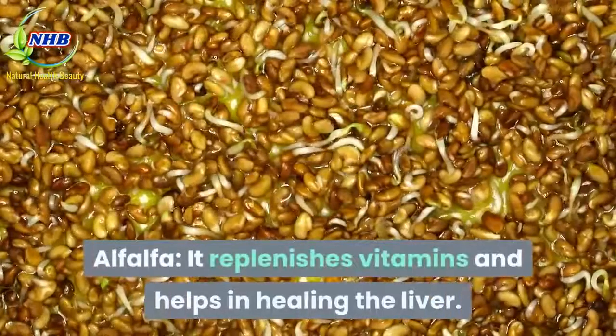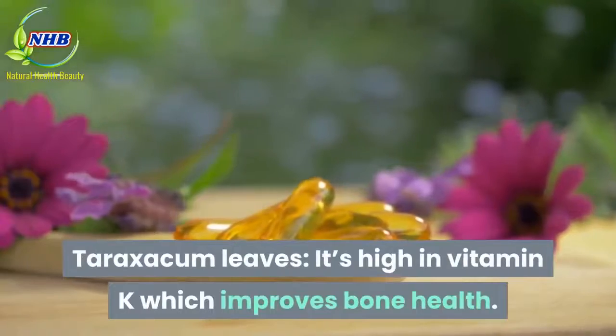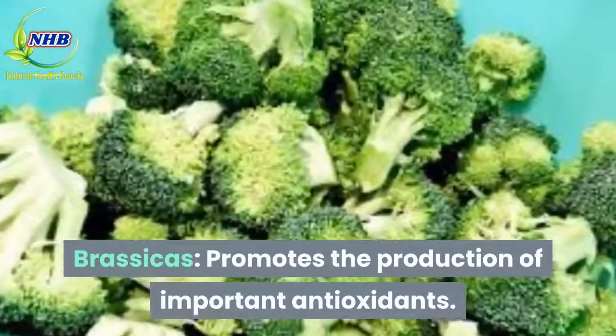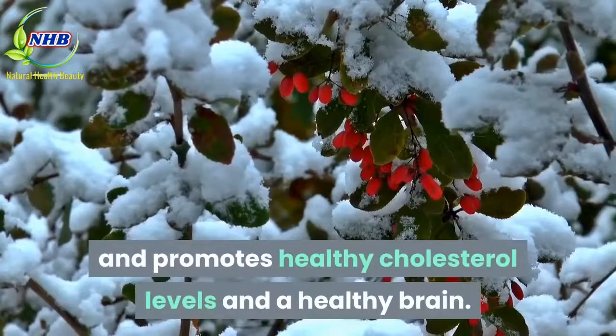Alfalfa replenishes vitamins and helps in healing the liver. Taraxacum leaves are high in vitamin K, which improves bone health. Brassicas promotes the production of important antioxidants. Barberry helps reduce fat storage and promotes healthy cholesterol levels and a healthy brain.